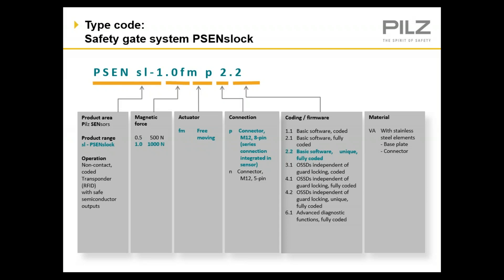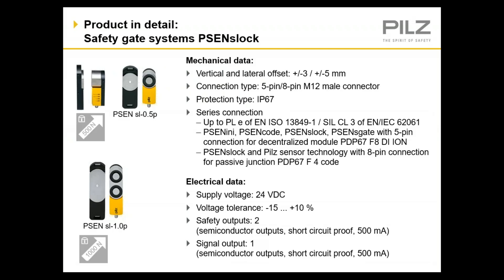On this slide, you can see some of the options available. Depending on your application, it may be desired to have the guard locking signal be independent of the safety circuit. One example would be if you have an aggressive takt time to meet in your process and you don't want to wait for all the magnets to energize in order to start the system. We also offer an 8-pin version and 5-pin version for series connection. If you have any questions regarding the correct switch for your application, please don't hesitate to reach out to the PILS 24/7 technical support line or your local PILS sales engineer for clarification and assistance.